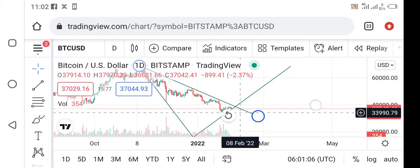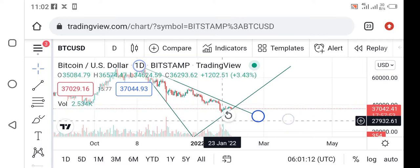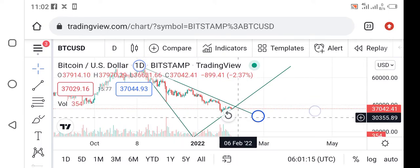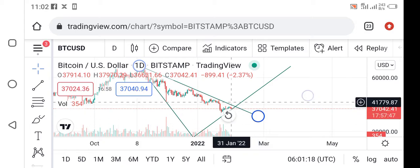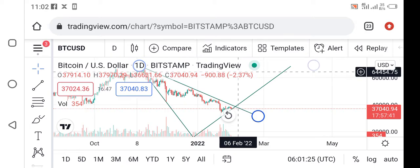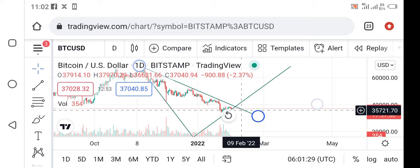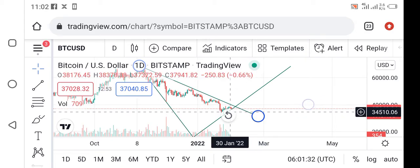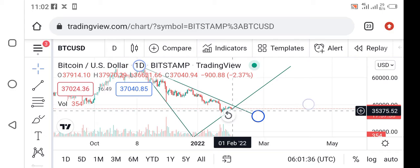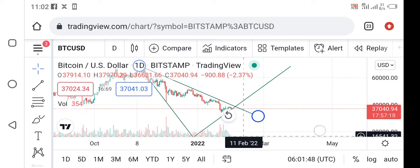BTC is once again going to crash. If BTC crosses this triangle angle line and enters this angle, BTC will crash. However, if the next day candle is green, BTC will pump to all-time high. So wait for the next day candle — if the next day candle crosses this angle and reaches $33,000, you have a big opportunity to sell BTC from this point, as from here BTC will be going to crash.